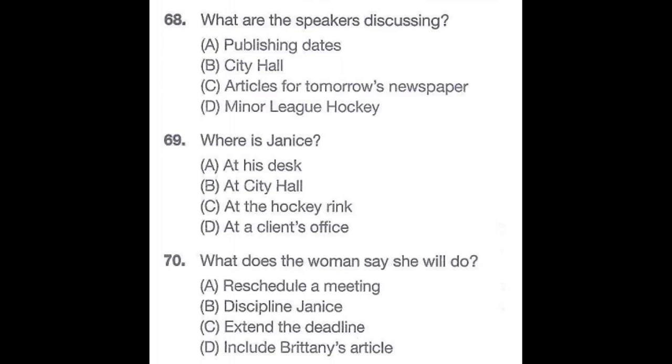Questions 68 through 70 refer to the following conversation. Do you know if Janice will finish his investigative report before the paper has to be published? I'm not sure. He's still doing some final interviews at City Hall. Is it absolutely essential to include his article in tomorrow's newspaper? No. Brittany has finished with her article on minor league hockey, and we can use her article for tomorrow's issue. Number 68: What are the speakers discussing? Number 69: Where is Janice? Number 70: What does the woman say she will do?